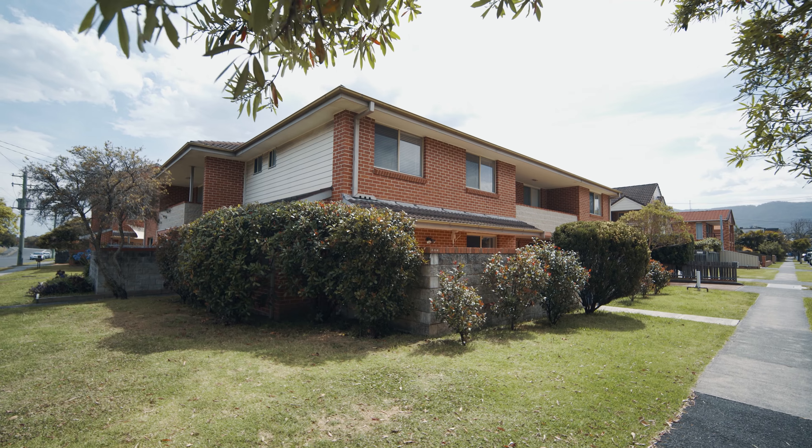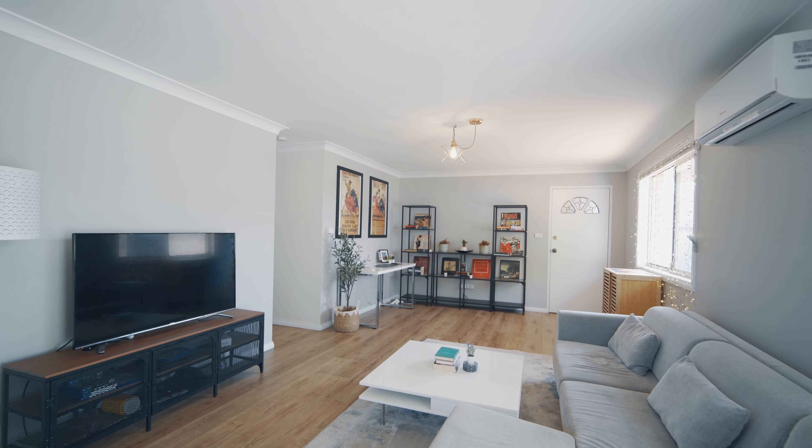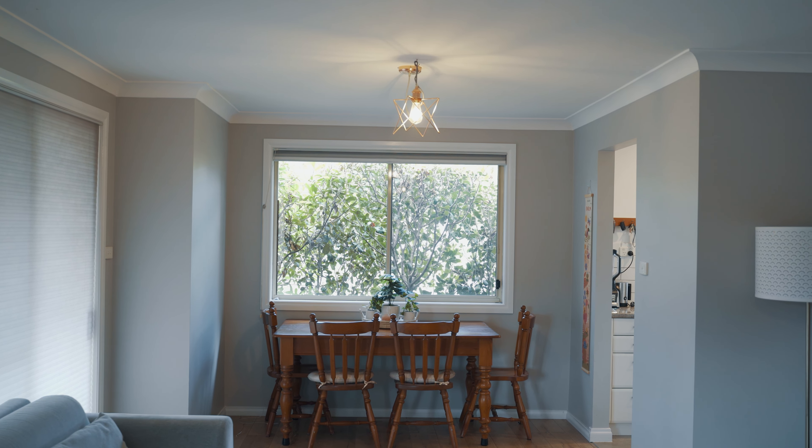With a neutral palette and warm flooring, this home presents with good light throughout and a north-facing position. The courtyard area is beautiful and sunny and is a space that you will enjoy all year round. The two good-sized bedrooms both have built-in robes. There is plenty of storage throughout, making this home a good option for the downsizer.